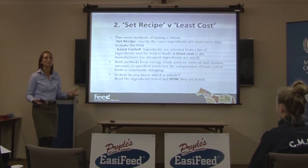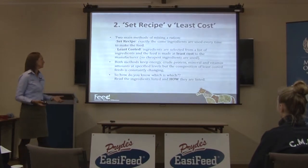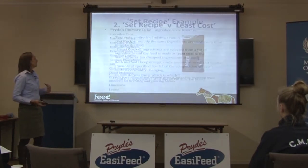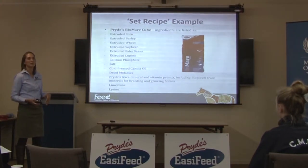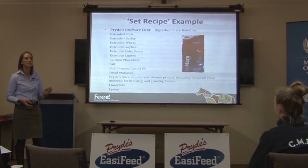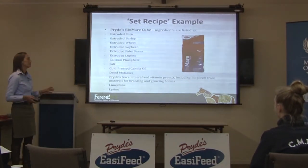A big thing for you when you walk into a feed store is: how do you know which is which? How do you know if they've least-costed the feed or not? It's pretty easy to tell, because you just read the ingredient list. A set recipe feed is going to have a really specific ingredient list with no ambiguity whatsoever in any of the ingredients.